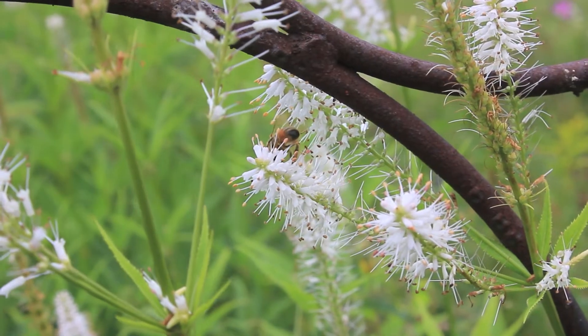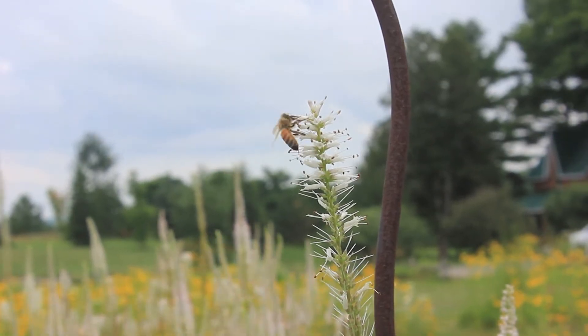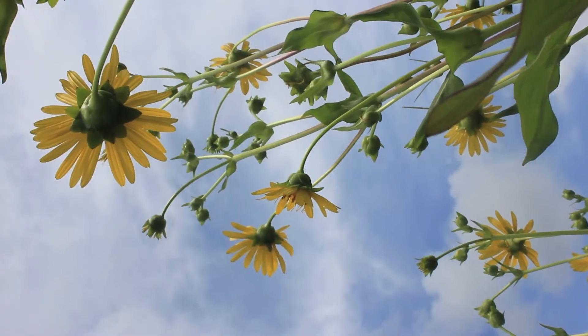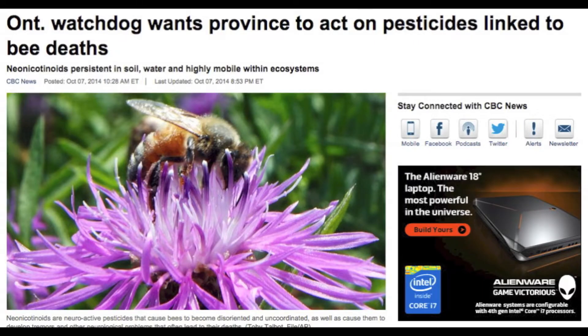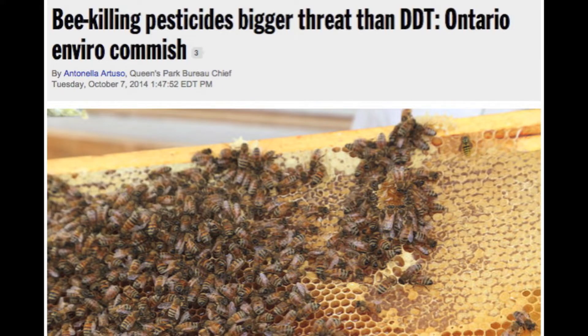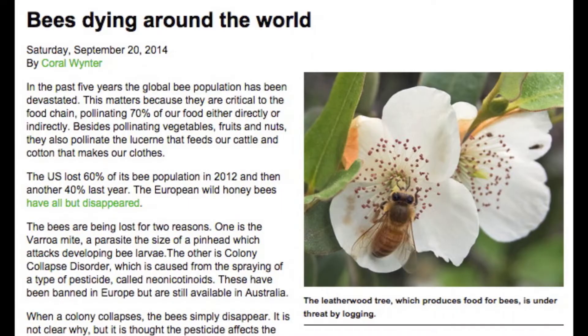Pollinators are essential to our ecosystems and our economy. They help produce over one-third of the foods we eat, and the services we receive from them are worth over $16 billion. Recently, pollinator populations have been declining, and one of the most significant contributing factors is the use of neonicotinoid pesticides on crops.